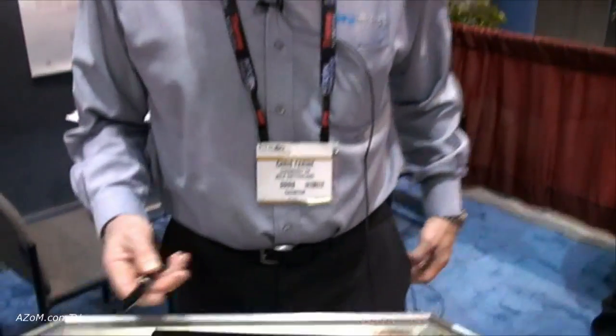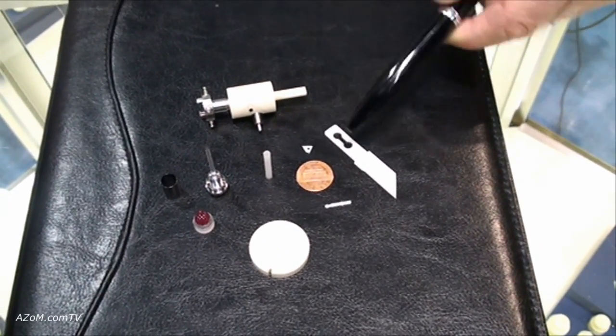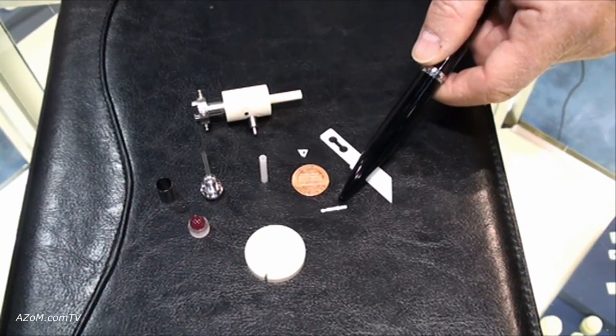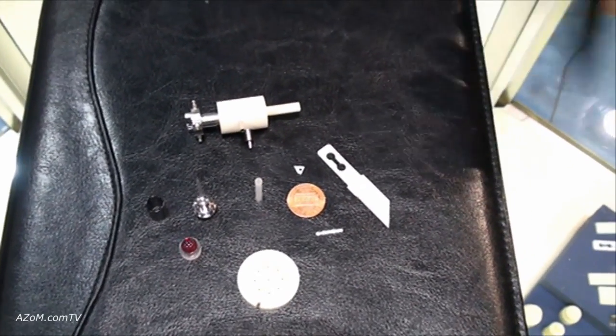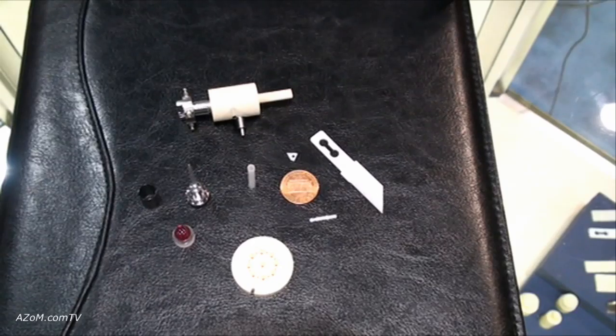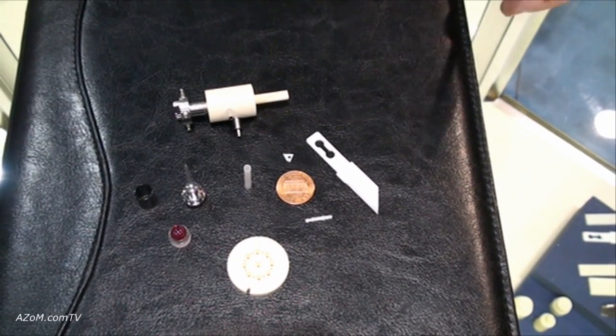Here are a few applications for those parts. We have blades for medical use — the two small ones, for example, are for ophthalmology, and this one is for biopsy. We also have industrial blades in zirconia with very sharp edges that really cut better than razors.